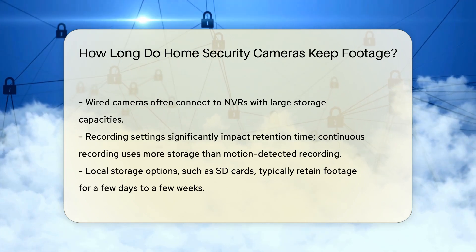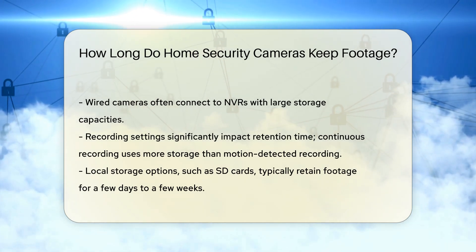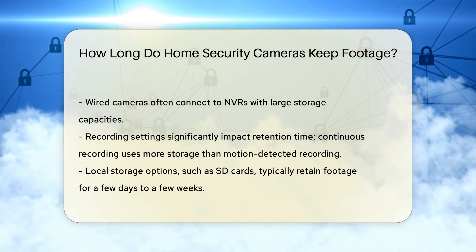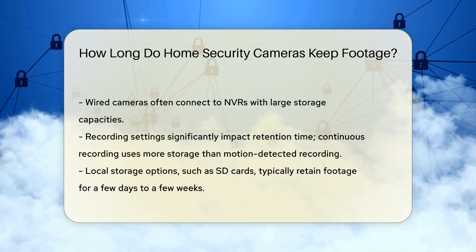Thirdly, recording settings matter. Continuous recording fills up storage faster than motion-detected recording. Motion detection saves space by recording only when movement is detected.